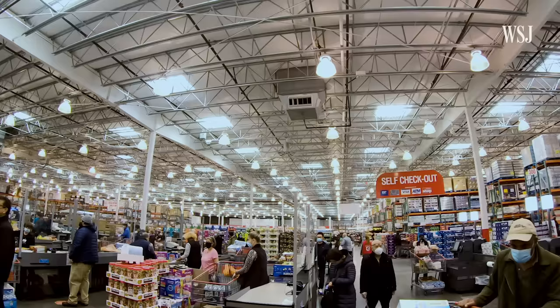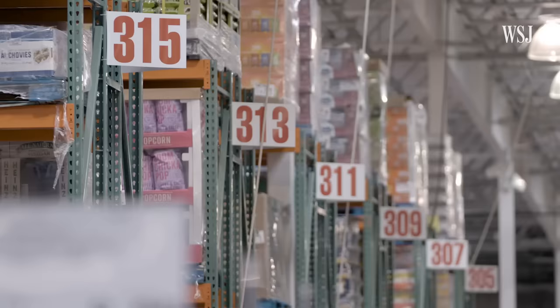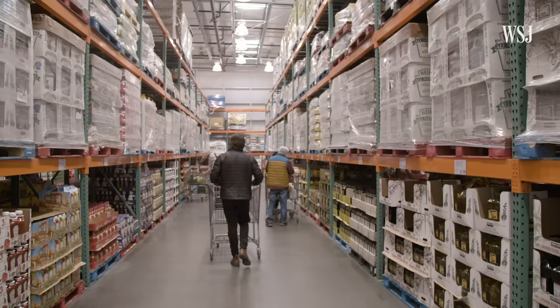Unlike most stores, there are no aisle signs or in-store maps to help direct shoppers. Instead, aisles are simply numbered. What's more, Costco constantly moves some of its products and cycles in new products.